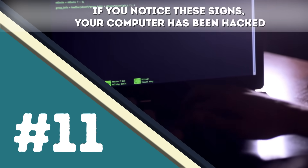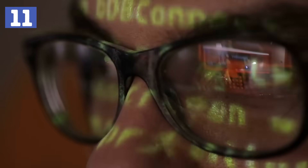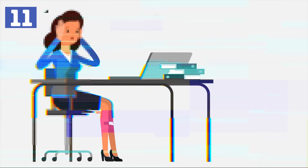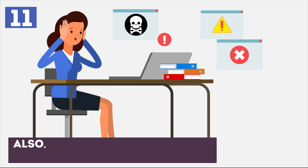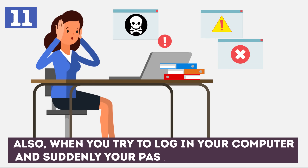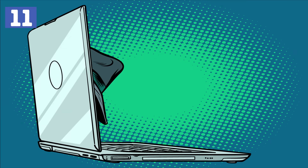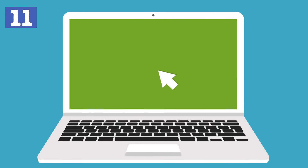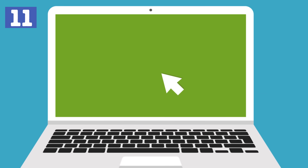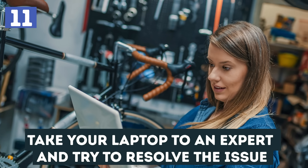Number 11 – If you notice these signs, your computer has been hacked. Millions of people get hacked every day, and you might be one of them at some point. Seeing your antivirus being turned off is one of the first serious signs. Also, when you try to log into your computer and suddenly your password doesn't work, this is another serious indication that something is wrong. A sure sign that you have been hacked is if you see your cursor moving on its own. In this case, take your laptop to an expert and try to resolve the issue.